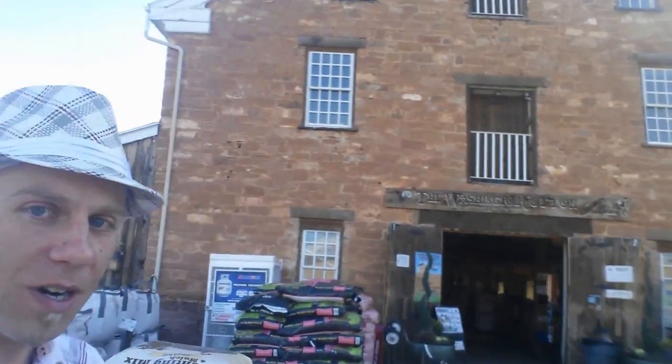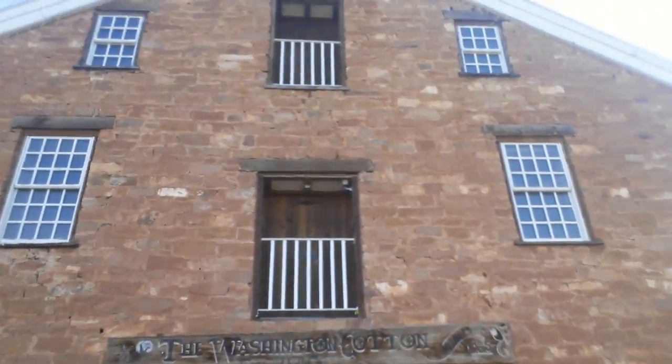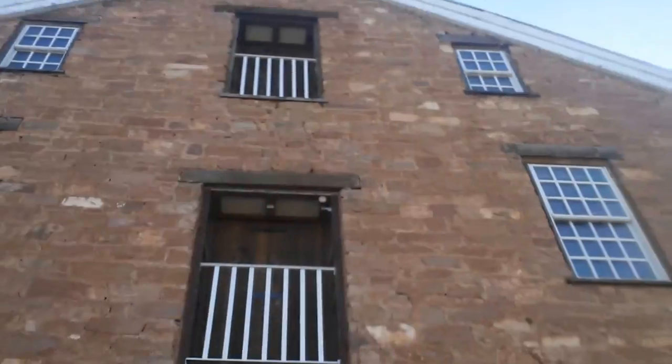Hey there internet travelers. I'm over at the old cotton mill, now the Star Nursery. You want to just follow this way. We got a lot of history here. It's pretty neat.